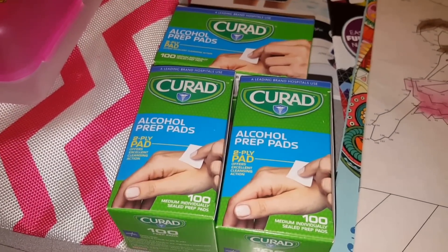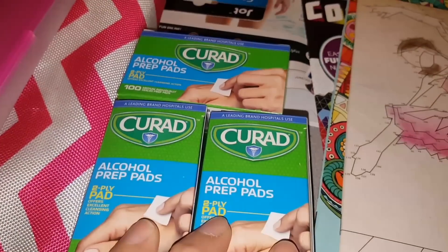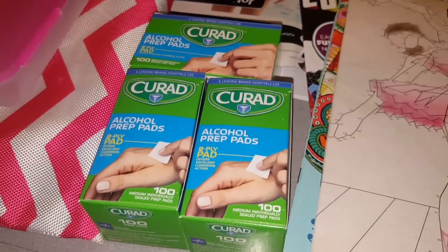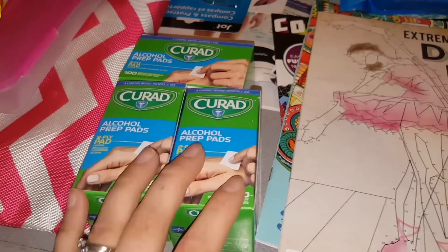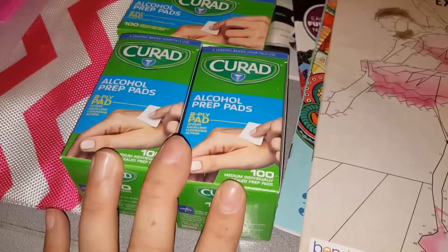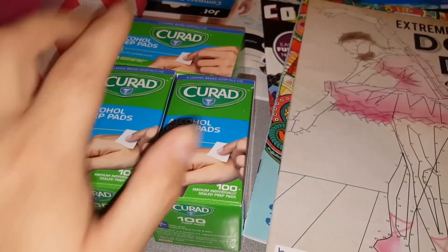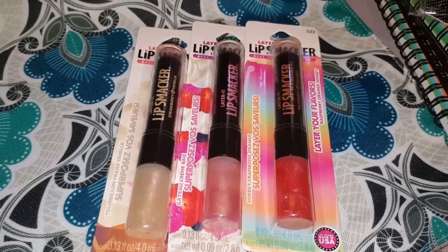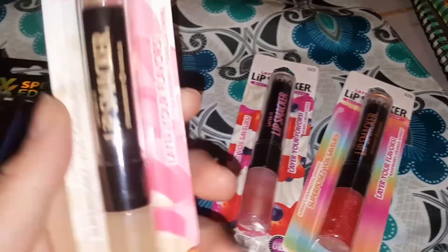I did pick up alcohol prep pads again — I think I got like three boxes in one of my last hauls. I did pick them up again because they are just perfect — the perfect size, the perfect everything for me to carry around in my diabetes bag. I am diabetic, and every time I have to take a shot you always want to use one of these to sterilize the area. For a dollar each, this brand is a really good buy, so I did pick up three more of the Cura-Aid alcohol prep pads.